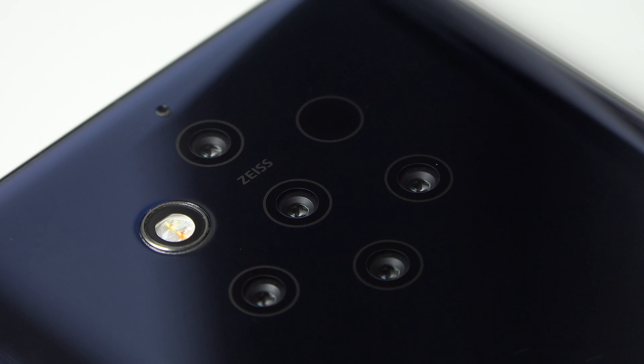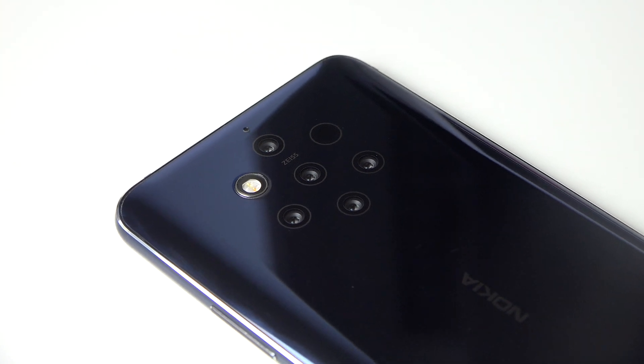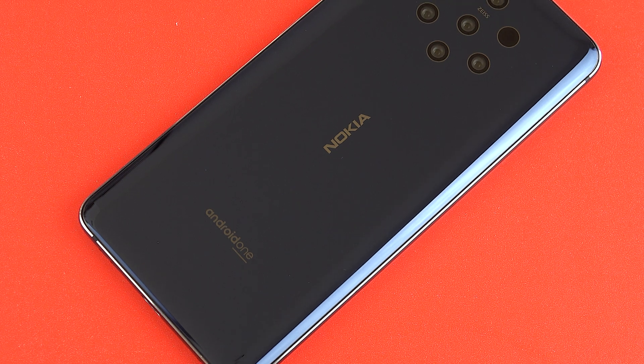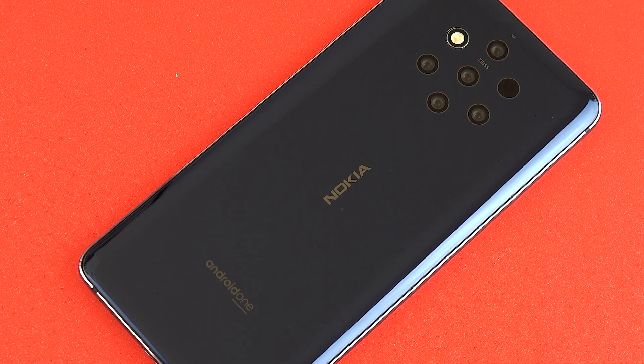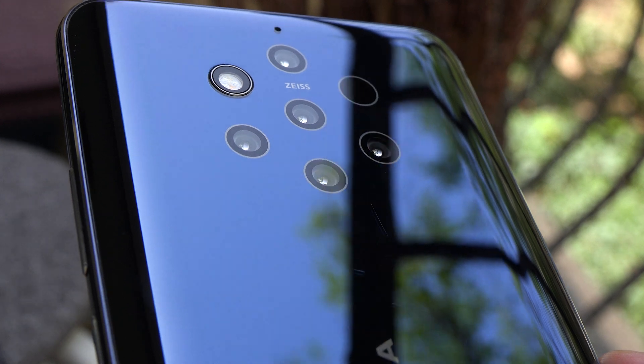Moving on to modern day, the first new Nokia phone to carry the PureView branding is the Nokia 9 PureView. The reason this phone qualified is that it had such a unique camera setup — five identical 12 megapixel sensors, with some having a monochrome setup and some capturing color. The phone combined the images from all five sensors into one very detailed image. The results were images that looked very true to life, and the phone enabled you to capture raw images with detail from all five sensors. In my opinion, the Nokia 9 PureView captures brilliant images even today.